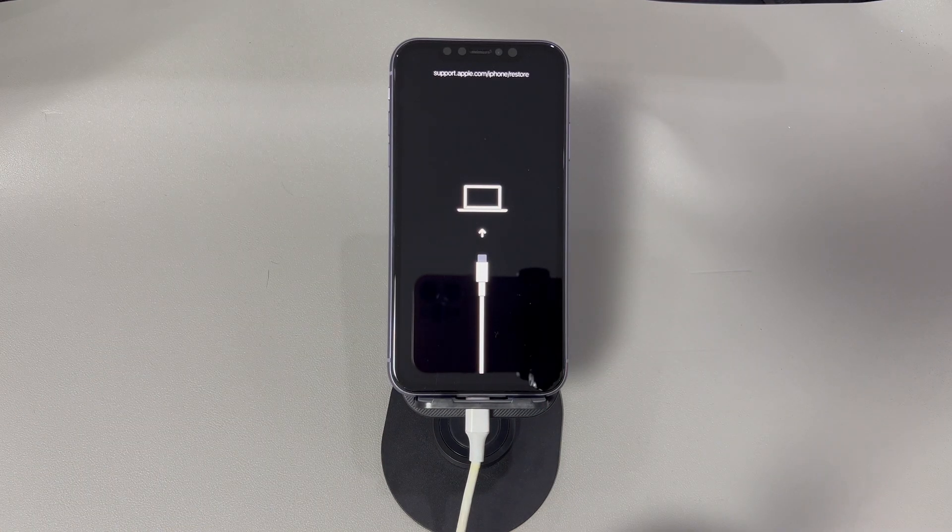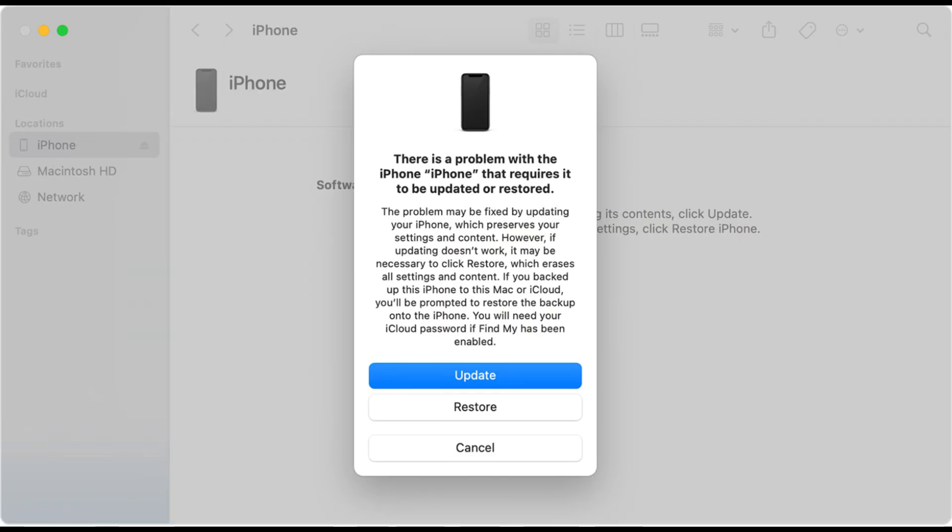Head to the iTunes or Finder window — you should see a dialog box opening with Update and Restore buttons. As you need to force an iPhone to factory reset, choose the Restore option. Finish the steps that follow until the restore process starts. This might take a long time. If your device exits recovery mode midway, just repeat the steps to enter recovery mode again and continue the restore process. Once done, let your iPhone restart. If it brings you to the Hello screen, it means the factory reset is complete.